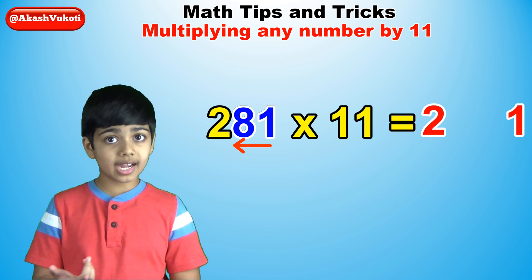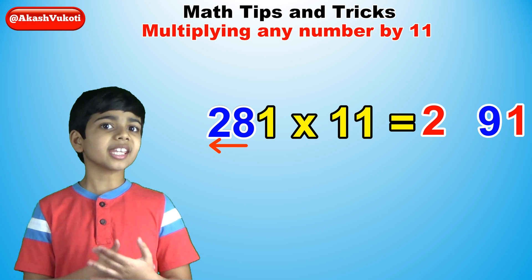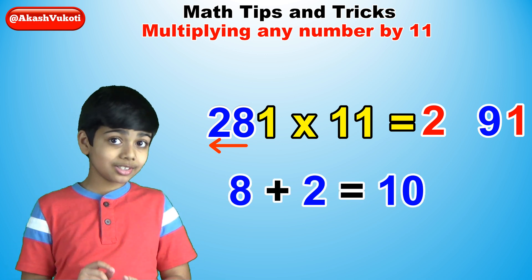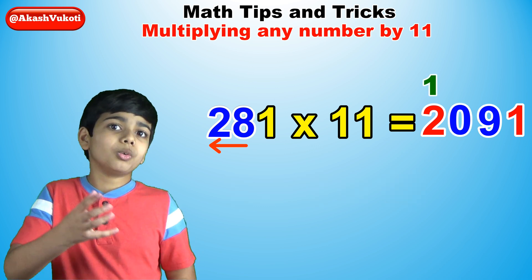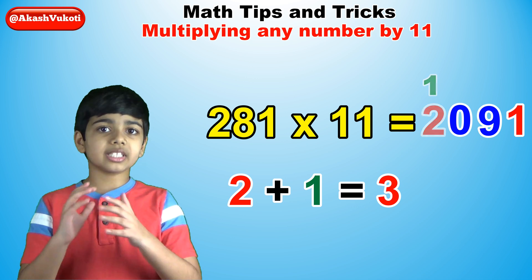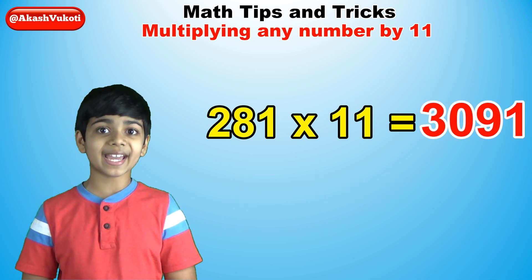Write down 9 next to the 1. Now add 8 plus 2, which is 10. Write down the 0 and carry the 1. Add 2 plus 1 to get 3 — the first digit of the answer — 3,091.